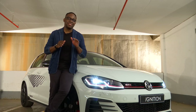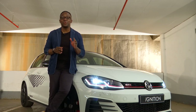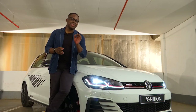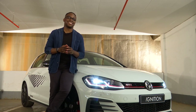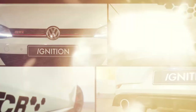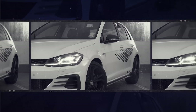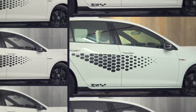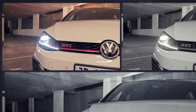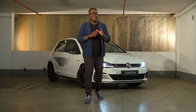Without a doubt, there are three letters in the car community that will give you automatic street cred, and those words are GTI. But what if I told you that another three letters can give you even more street cred? Yes, those letters are TCR.